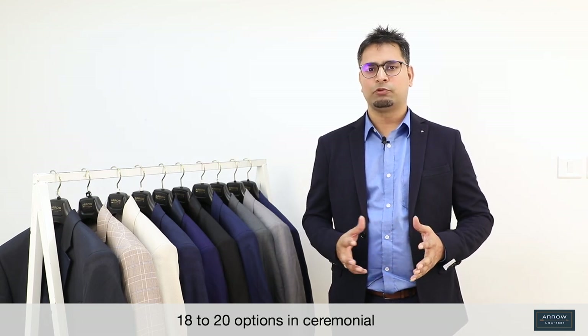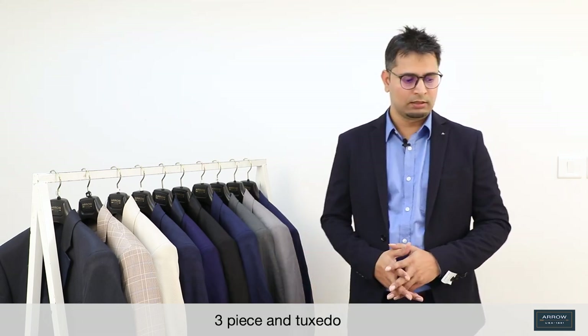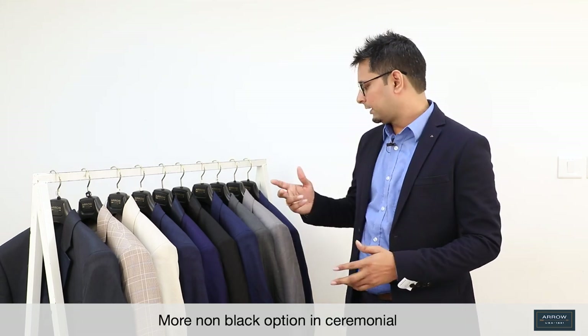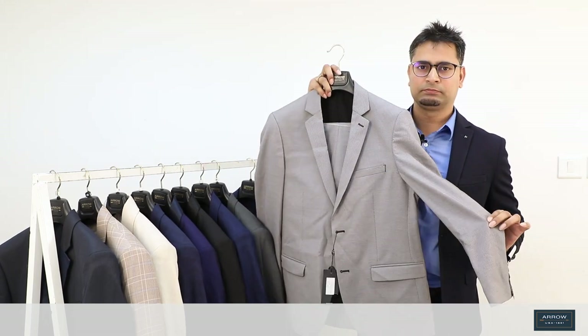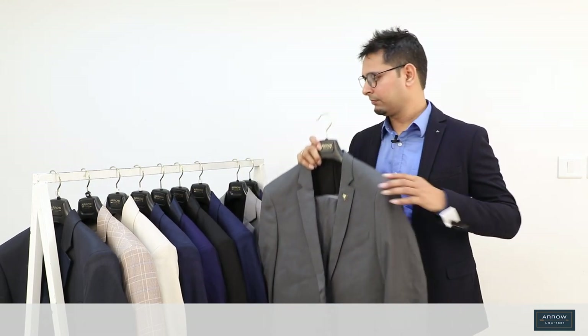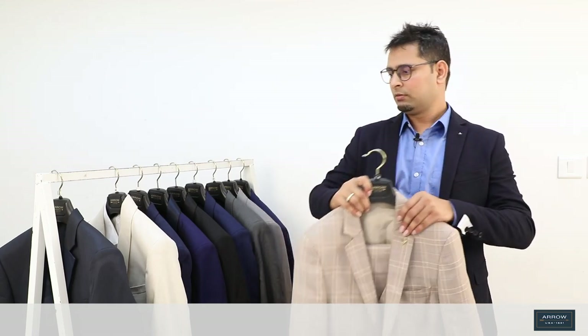In ceremonial, we have approximately 18 to 20 options. In that, we will have a three-piece tuxedo, and we have added some more non-black colors in the ceremonial line. We have a nice-looking blue, then we have grey, dark grey, apart from that we have off-white, and beige in check. Many more colors you will see in the store as well.